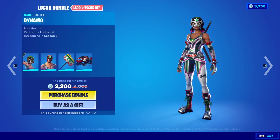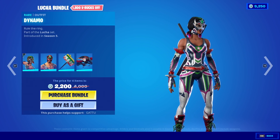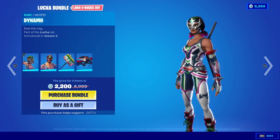We've got ourselves a Luka bundle — this has to be the sweatiest Fortnite skin of all time. These are some really popular Fortnite skins that just made a return, and this is only gonna cost us 2200 V-Bucks.